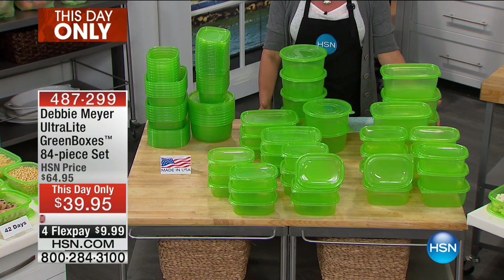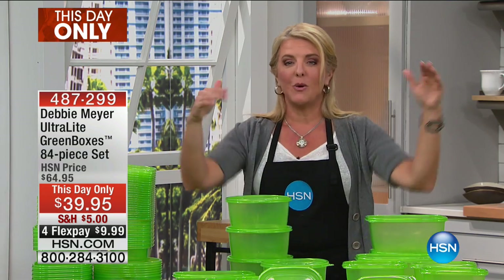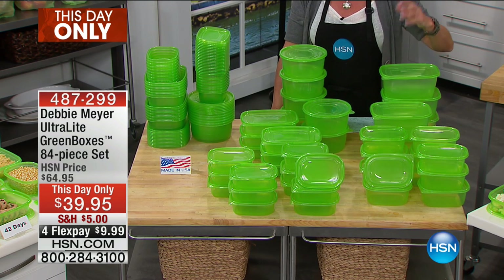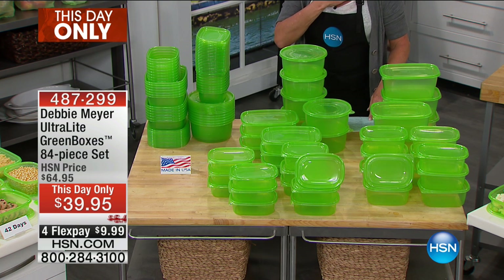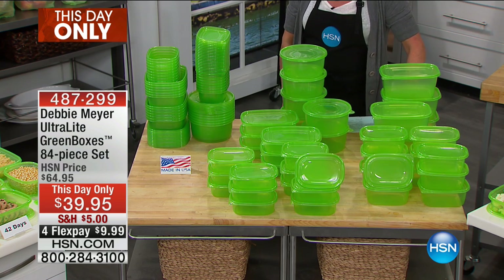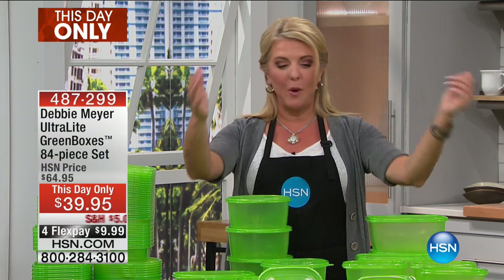How do you save money? How do you save time? How do you stop throwing food away? You use the Debbie Meyer Green Boxes. So here's what we have: this is the exact same per-piece cost as our today's special, but we've thrown in some more. This is our whopping 84-piece set — you get six of the 8-cup rectangular, six of the 6-cup, six of the 4-cup, twelve of the 3-cup, and twelve of the 2-cup. It calculates down per piece to be the exact same price. Please remember the price, we also have reduced shipping, and four flex pay is available tonight only.